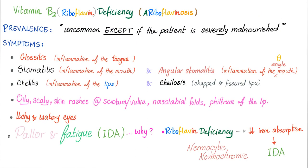Vitamin B2 deficiency — ariboflavinosis. Prevalence: uncommon, except if the patient is severely malnourished. Malnourishment is the number one cause. Symptoms include glossitis — inflammation of the tongue — stomatitis — inflammation of the mouth — and cheilitis — inflammation of the lips.